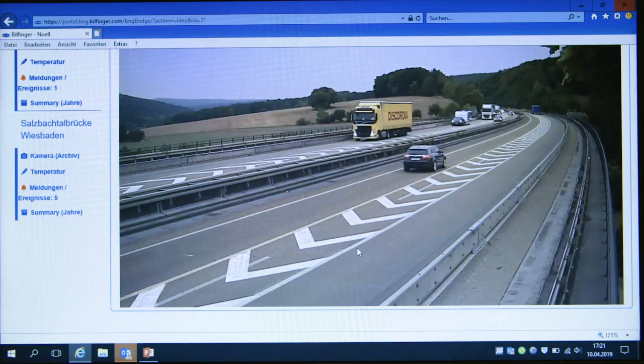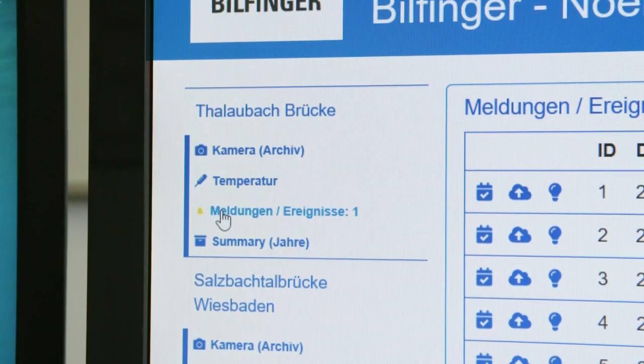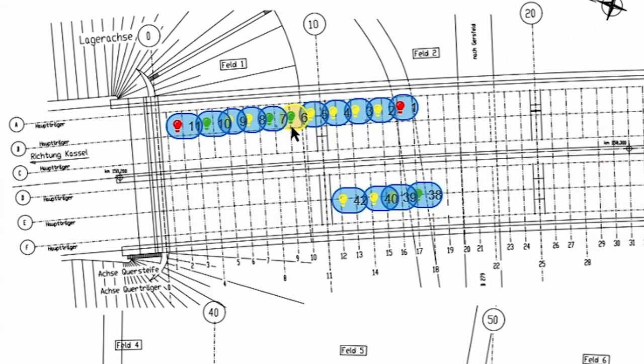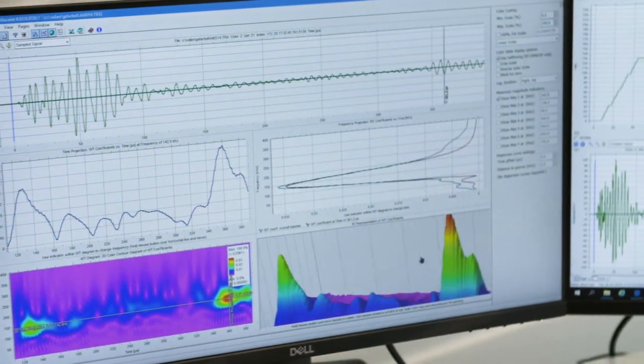With our Bilfinger Knoll Structural Health Monitoring system, customers can check the condition of the bridge in real time using the customer interface. In case of damage, one of these sensors will turn red, and at the same time, an automated email is sent to the customer, who can immediately locate the area where the damage has occurred and arrange a follow-up inspection. Plus, our system has a self-checking mechanism. Huge amounts of data are analyzed, interpreted, and visualized right when they are created, enabling traffic authorities to make the right decisions.